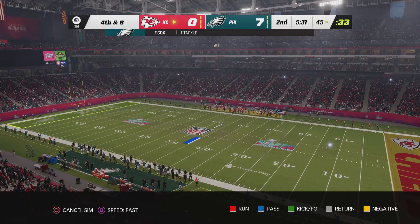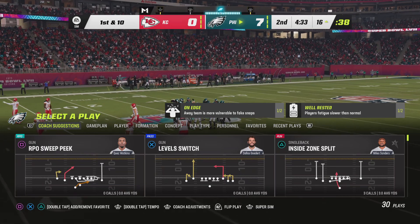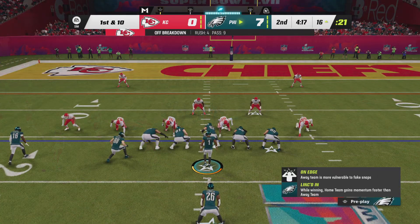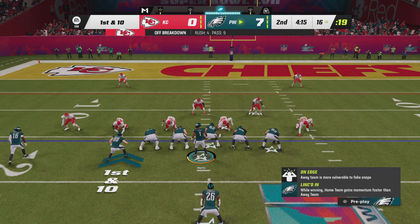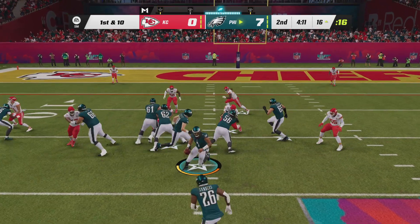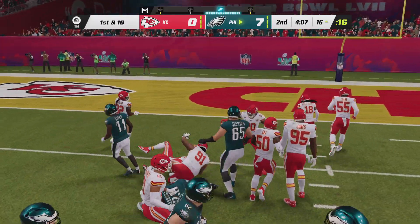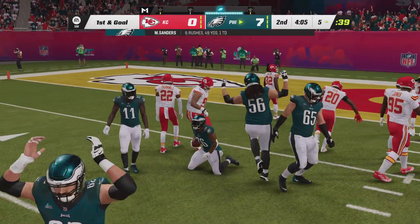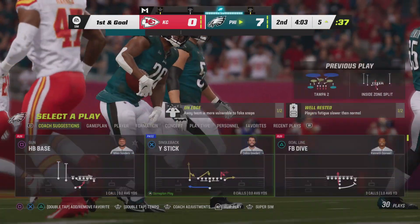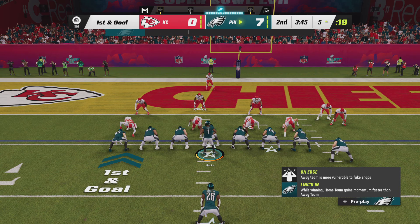That's going to bring up a red zone alert. Let's jump back in here, first and 10 at the 16. They'll run, it's Sanders. And able to get him down, but he does reach the five — 49 yards rushing for him now, and just six carries to this point.